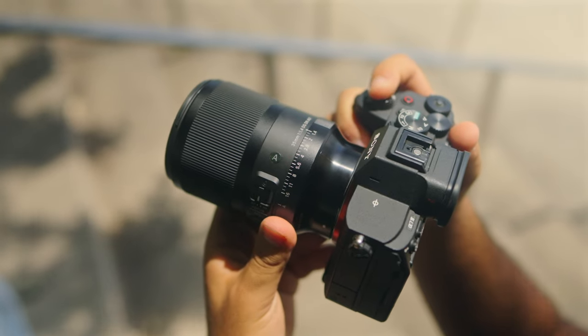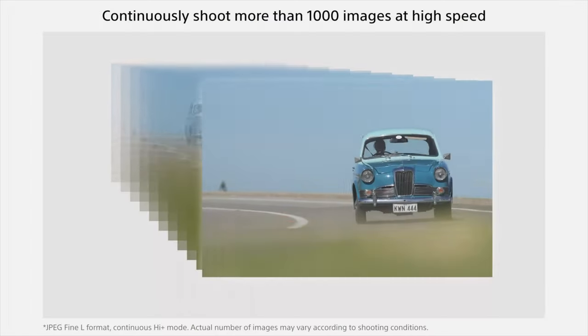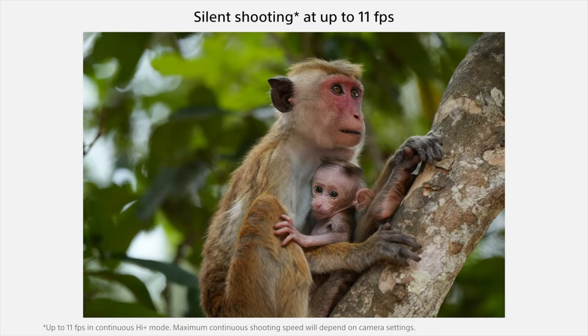The A74's buffer depth is also insane. If you hold down the shutter and keep firing, you can get 10 frames per second out of the mechanical and electronic shutter. On the A6700, you can do the same thing in continuous drive mode but at 11 frames per second — slightly better than the A74.